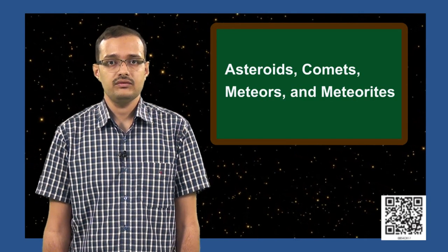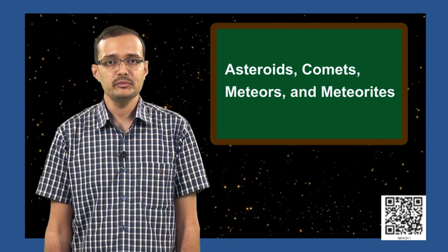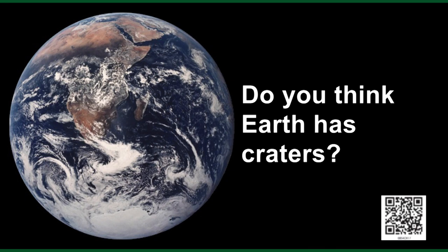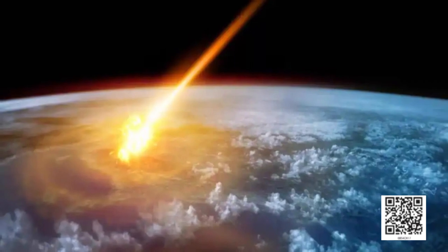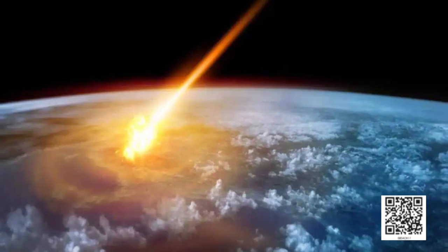We have now come to the last part of this chapter. We will study about asteroids, comets, and meteors. We studied earlier that the Moon's surface has a lot of craters, and Mars also has a lot of craters on its surface. Do you think Earth has craters? Here is an assignment: find out if there are any craters in India and collect their pictures. Objects moving through space hit the surface of various rocky planets and the moon, forming craters.